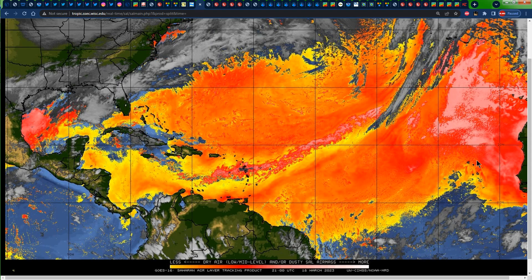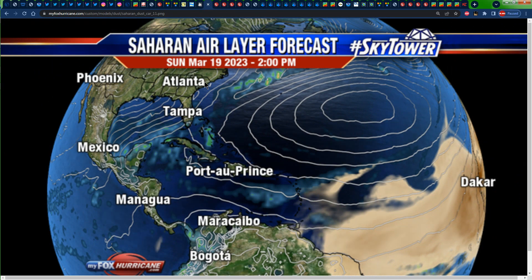Looking at the dry air map, the yellows indicate less dry air, and that's what we're receiving across portions of Jamaica right now, with even some blues indicating moisture — all due to the cloud cover and moisture associated with the rainfall. The driest air can be seen in the reds and whites, located across portions of the Gulf of Mexico and off the coast of Africa. The Saharan dust forecast for tomorrow at 2 PM Sunday shows Jamaica is in the clear — the majority of the dust is right there across the main development region, with the darkest browns off the coast of Africa. That's where the majority of the dust is at this time.